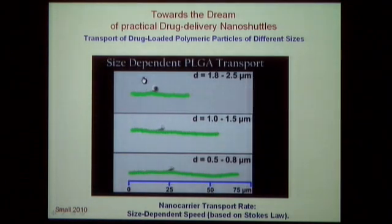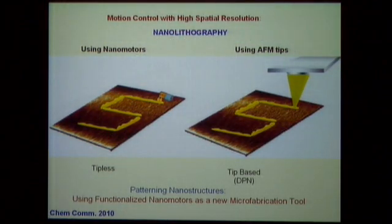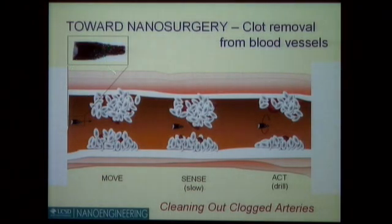We can also apply this technology for nanofabrication — patterning nanostructures like UCSD or Cal-IT — by having a functionalized nanomotor perform localized reactions that deposit material along its pathway, similar to atomic force microscopy scanning probes but tip-free. We can also dream about nanosurgery after a big lunch: swimming nanomotors cleaning cholesterol and clearing clogged arteries.